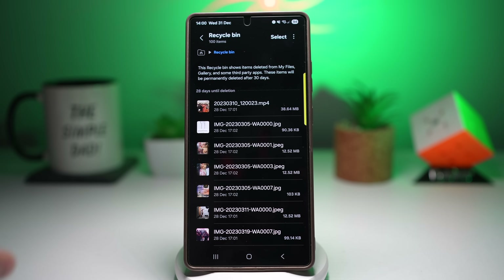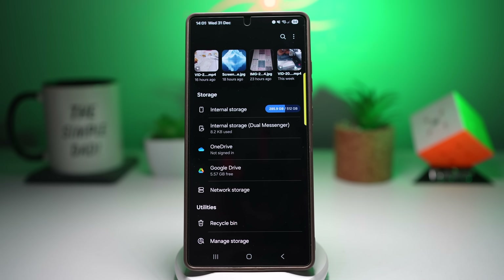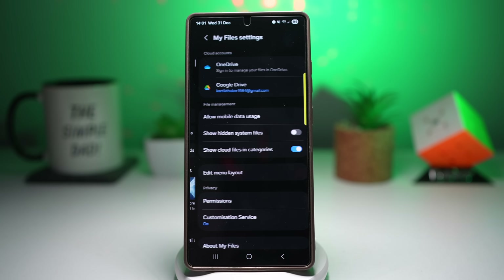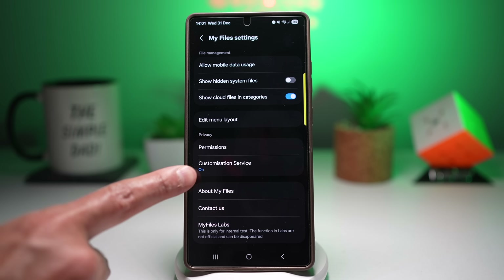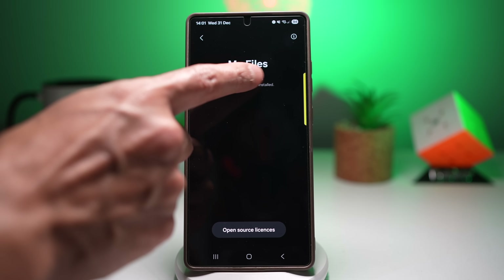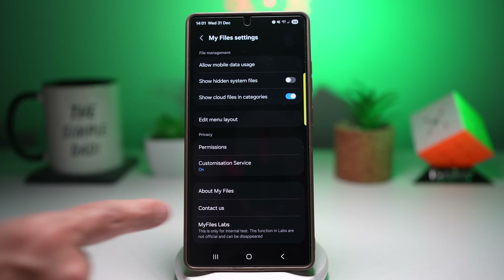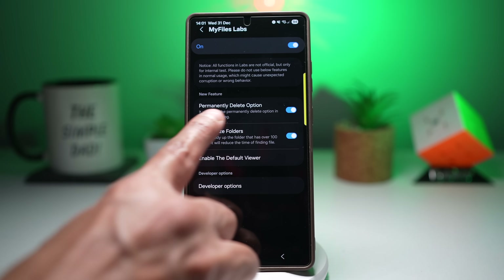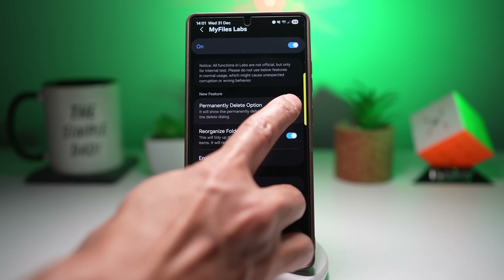From the My Files main page you can access all the files you have deleted, but they are still taking up space on your phone. To skip the recycle bin, open the My Files app, tap the three dots, then tap Settings. Scroll down and tap on 'About My Files', then tap seven to eight times until you see a message saying 'My Files Lab has been enabled'.